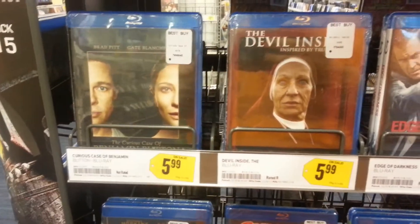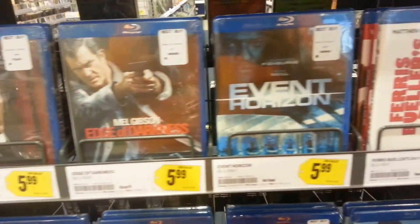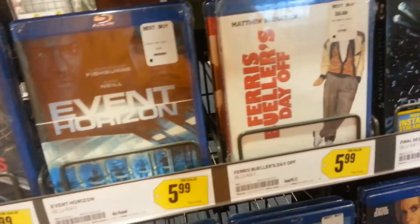If you check out my video from Monday, I actually had listed all the titles that are supposed to be on this display.